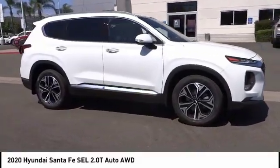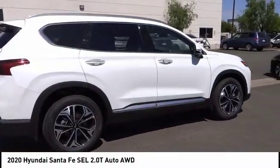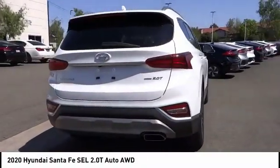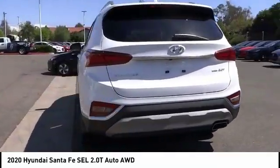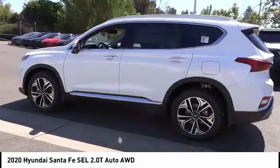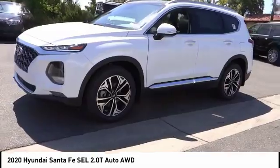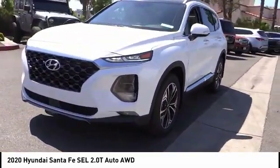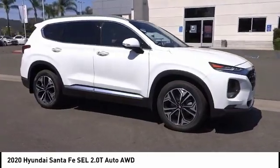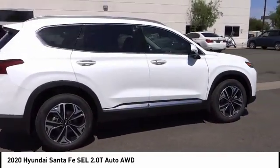Take a ride in the 2020 Santa Fe — style, quality, performance, value, need we say more. This vehicle has less than 100 miles. Here are some of this vehicle's great options: electronic stability control, brake assist, traction control, remote keyless entry, fog lights, power moonroof, four-wheel disc brakes, speed control, rear window defroster, rear window wiper. This beauty will make even your house keys jealous — drive it today.